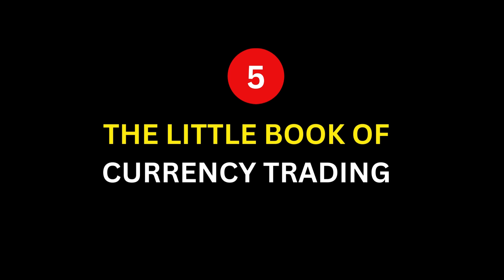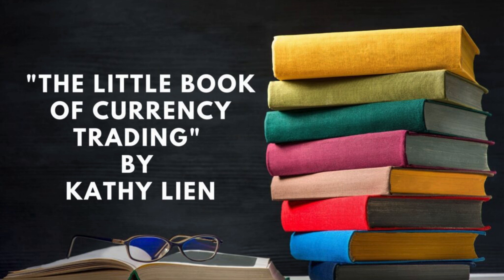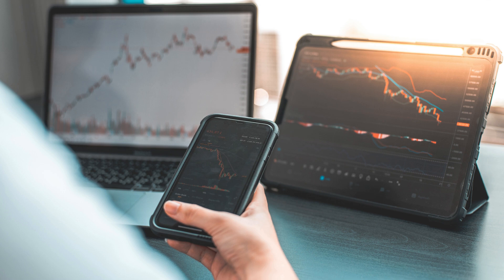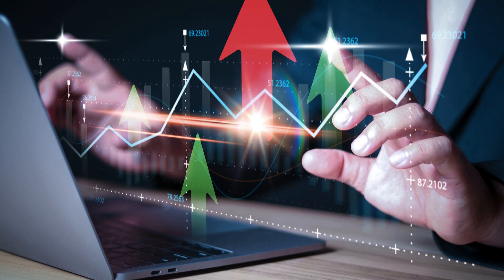Number 5: The Little Book of Currency Trading: How to Make Big Profits in the World of Forex by Kathy Lien. Kathy Lien's The Little Book of Currency Trading is a treasure trove of practical advice and insights from one of the industry's leading experts. She shares her personal trading experiences and the lessons she's learned along the way, making the book both informative and relatable.